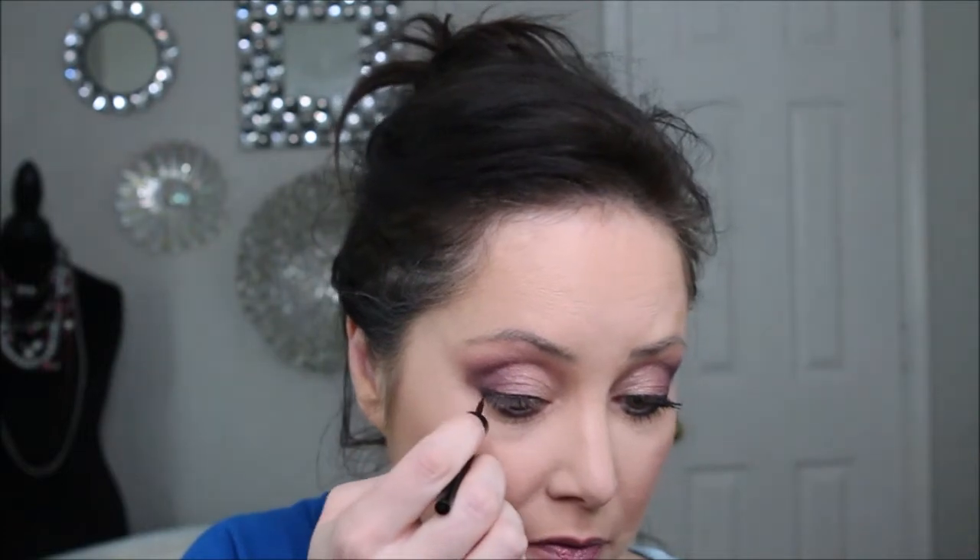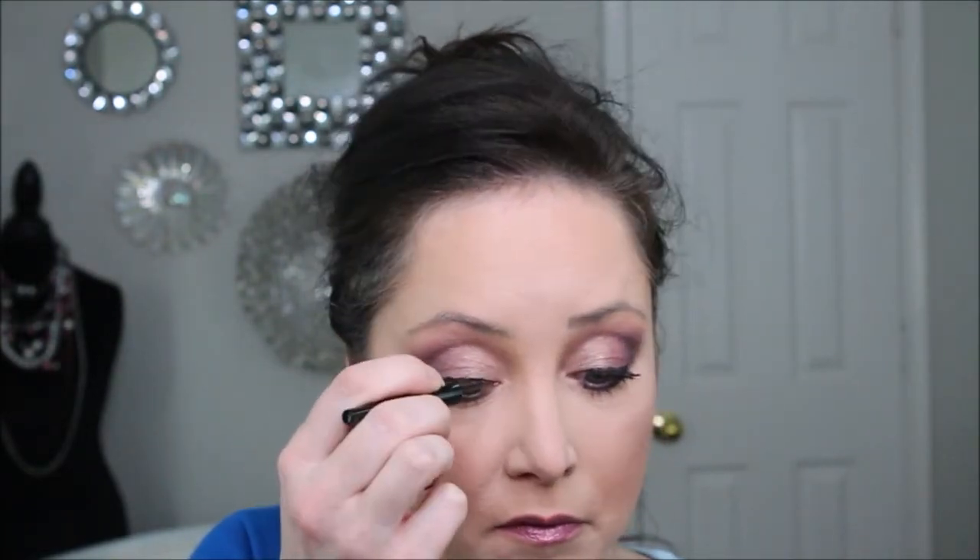We'll take the color daydream and use that on the lower lash line. Nice and easy. Then we're going to take the elf eyeliner in the color coffee. I always like using the waterproof on the under lash line because I do get rub-off or transfer throughout the day.